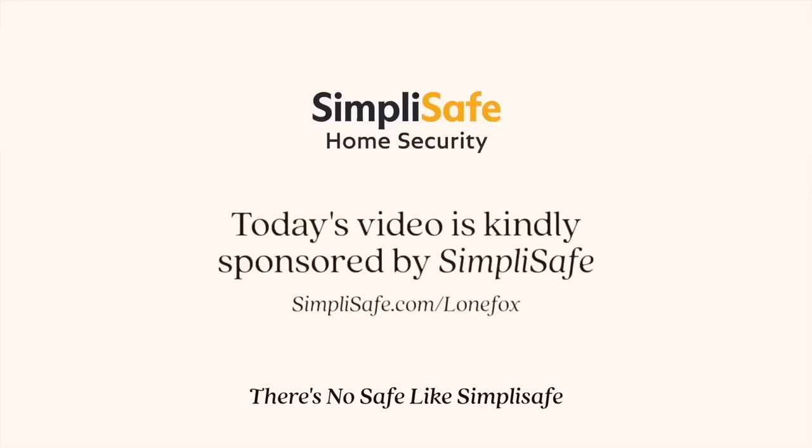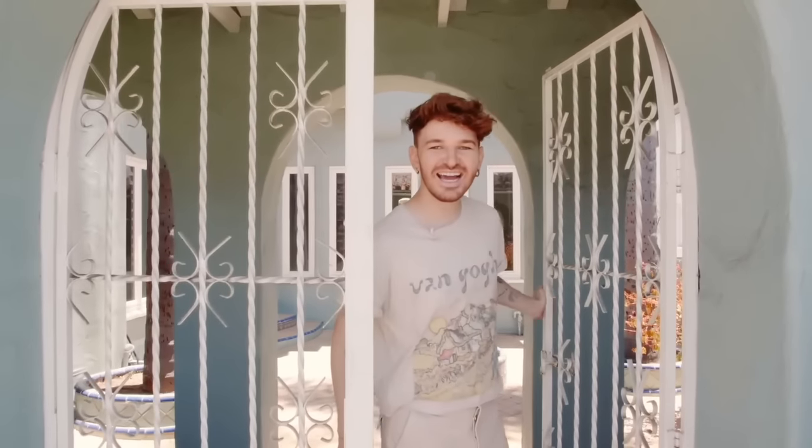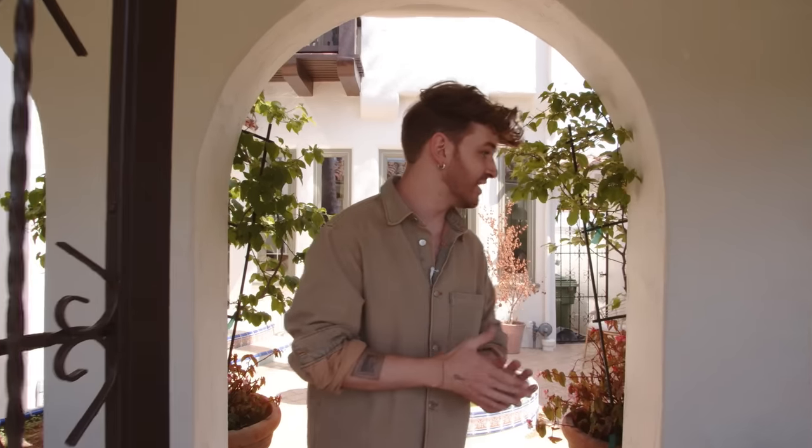Hello everybody and welcome to my house tour — this is a one-year update. This feels so odd because I actually filmed this exact video exactly a year ago when the house was blue and it was completely empty. Come on in because we have a lot to go through.